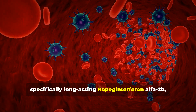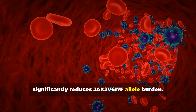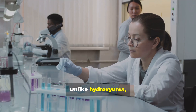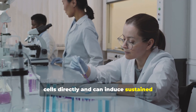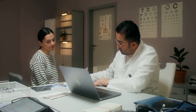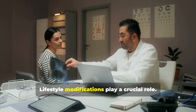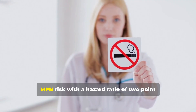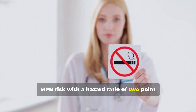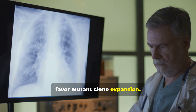Interferon alpha, specifically long-acting ropeginterferon alpha-2b, significantly reduces JAK2V617F allele burden. Unlike hydroxyurea, interferon alpha targets mutant stem cells directly and can induce sustained molecular remissions. Lifestyle modifications also play a crucial role — smoking cessation significantly lowers MPN risk, with a hazard ratio of 2.5 for smokers, as chronic inflammation from smoking may favor mutant clone expansion.